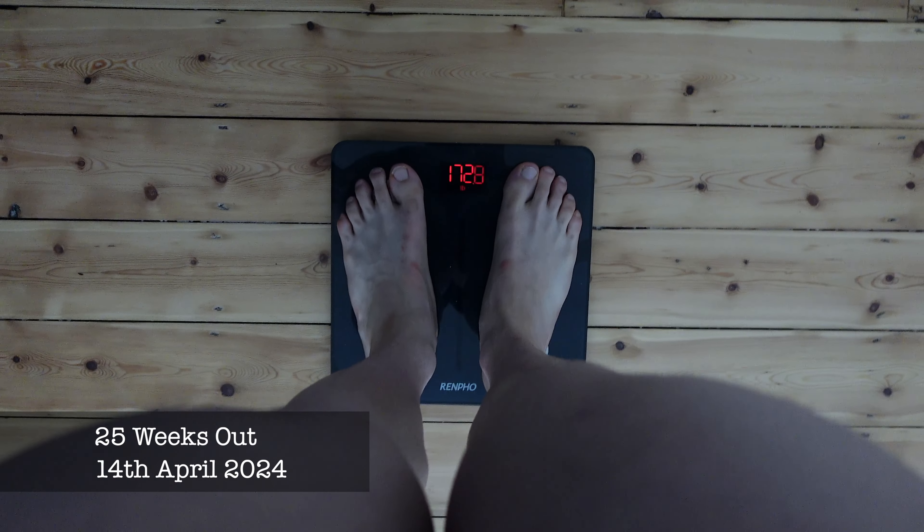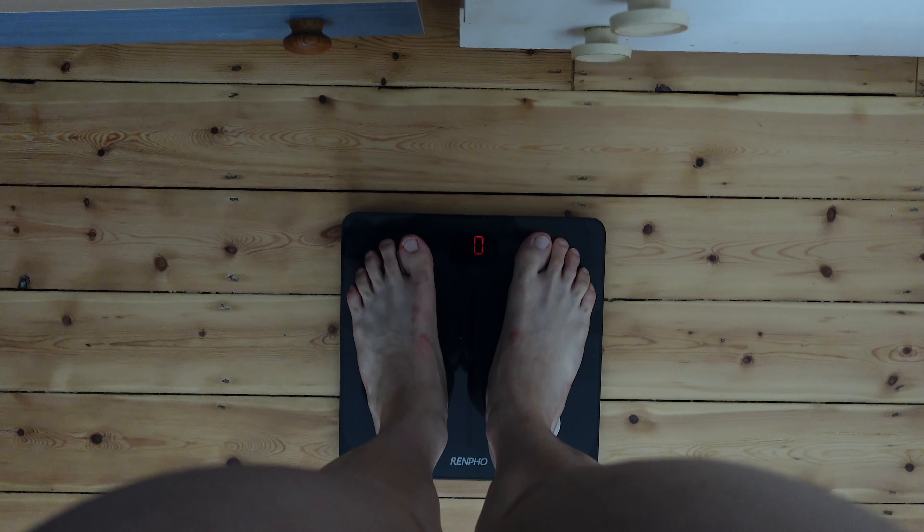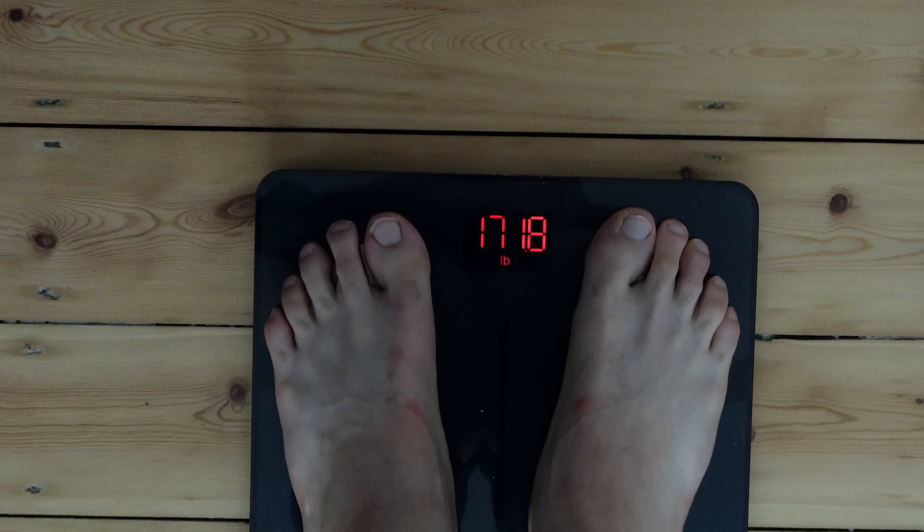25 weeks out, currently on a refeed — let's see what we're weighing. 171.8. What's up guys, we are back for another prep vlog — prep vlog 2. Last time I did one was at 33 weeks out, we're currently 24 weeks out, that's been about eight weeks since then. I was just started a few weeks in and now obviously two months since the previous one. We are currently in a refeed — last time I was not in a refeed, I was just straight dieting. Lost 21.4 pounds since then and currently on my last day of the refeed, which is today, then back to the diet tomorrow.